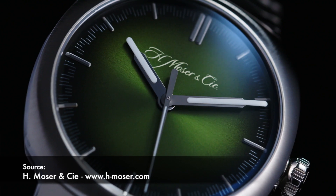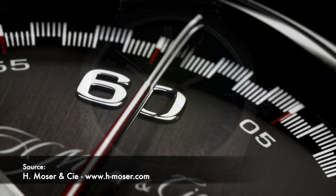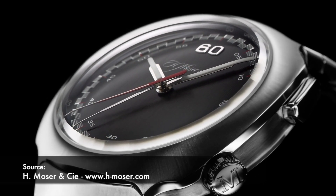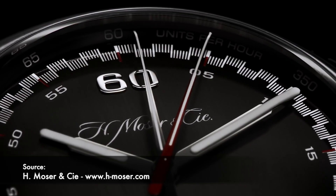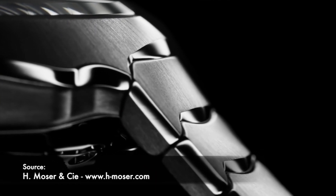Earlier this year we were introduced to the Streamliner collection from H. Moser & Cie. It had this amazing chronograph Agengeur movement, everything linked on centiseconds, no sub-dials, fumé gray dial, and a completely unique integrated bracelet design that looked nothing like a Nautilus or a Royal Oak. It was very, very Moser. And it had really good reception — it looks totally distinct.